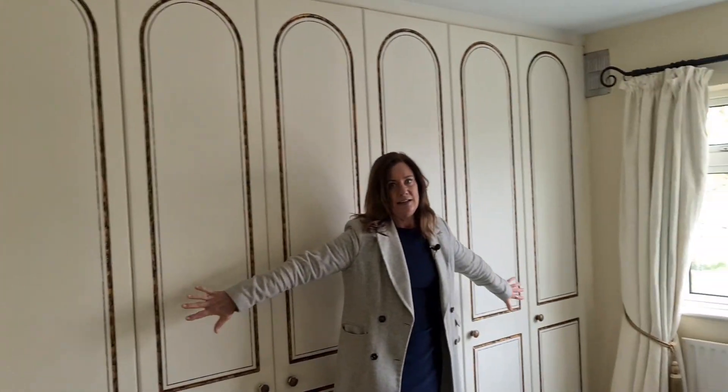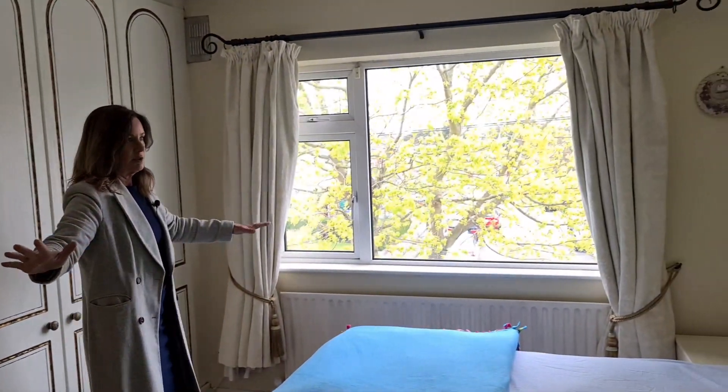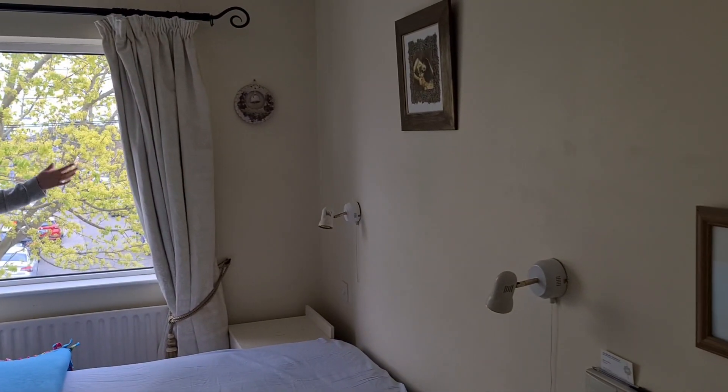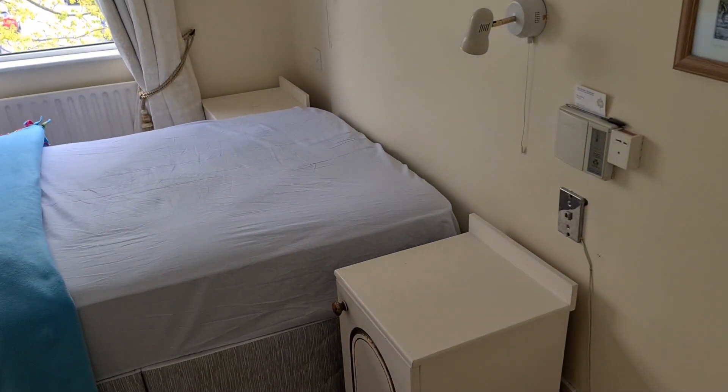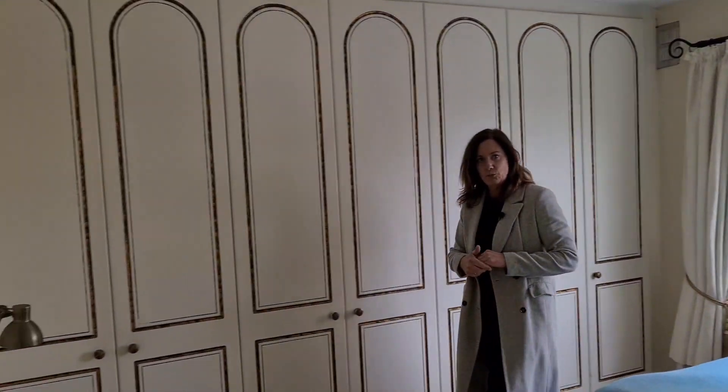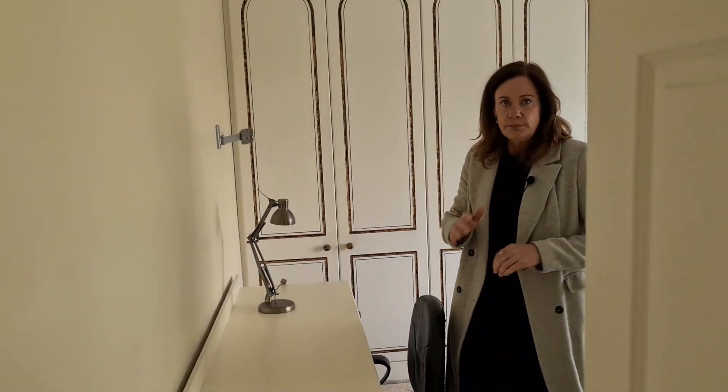Then into the next room at the front — loads and loads of fitted wardrobe space, a little bit dated, a nice double bedroom, again a really bright and big window with lots of light, carpeted flooring. This is our second double bedroom.